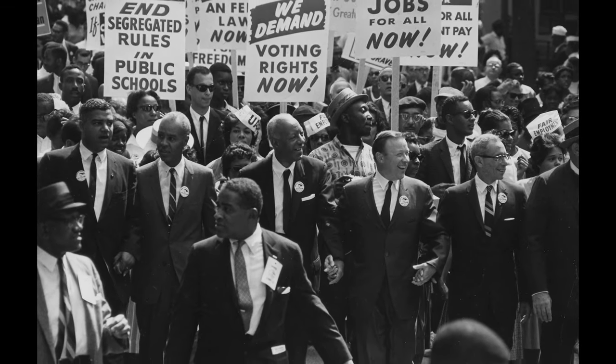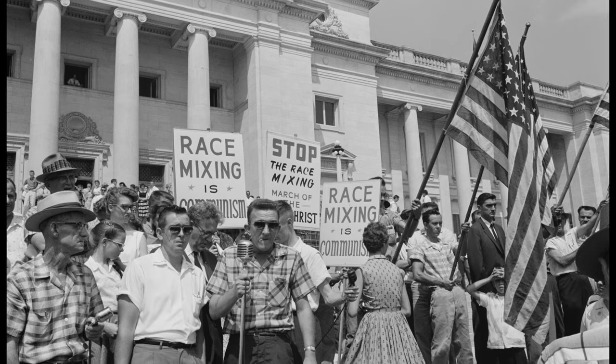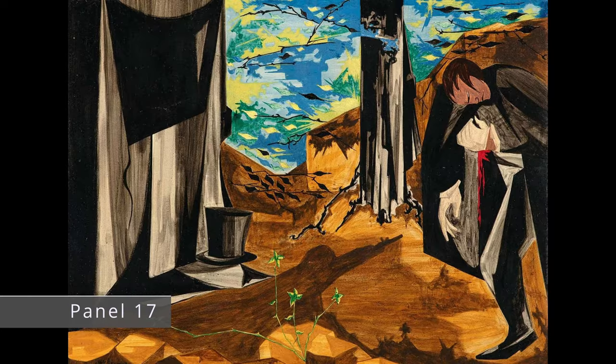This was the height of the Civil Rights Movement, and also the era of McCarthy. It is thought that the politics of the time might have diminished its initial reception. So the series was ultimately sold to a private collector, with no restrictions on keeping it together, and eventually he started selling it off piece by piece. And it was because this series did not stay together that there was very little scholarship written about it.